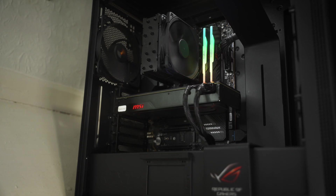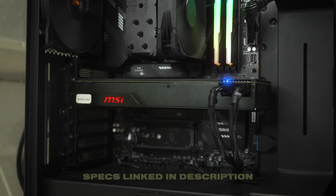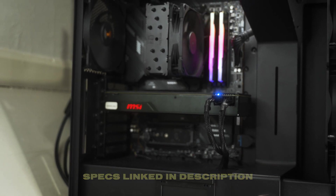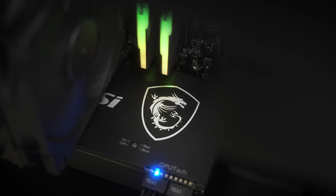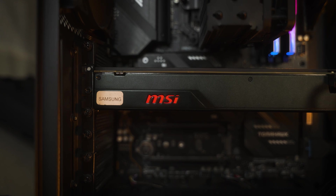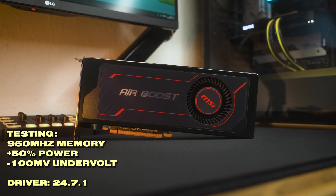To see how this graphics card truly gets on, I've tested it at both 1080p and 1440p in my test bench, which has a Ryzen 5 7600, 32 gigabytes of DDR5 memory running at 6200 MHz CL32, a 2TB SN770 Gen4 NVMe SSD, and an MSI X670E Tomahawk motherboard. To get the most out of Vega you do need some tweaking, so I've overclocked the memory to 950 MHz, increased the power by 50%, and applied a 100 millivolt undervolt.